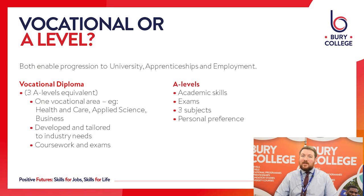One of the most common questions we're asked here at the College is what's the difference between a vocational programme and an A Level programme. I just wanted to start by looking at some of the key differences between the two. The main differences are in terms of the skills that you'll develop on the course and also the assessment.